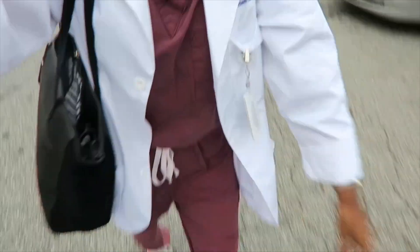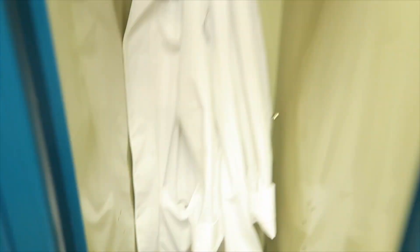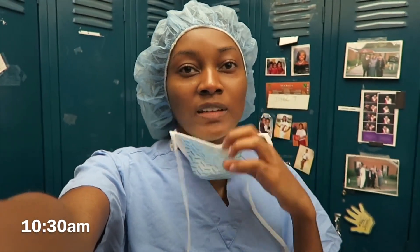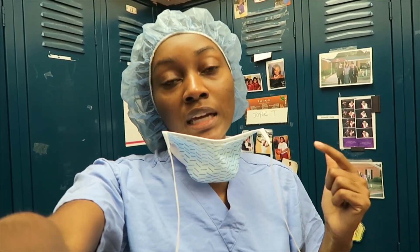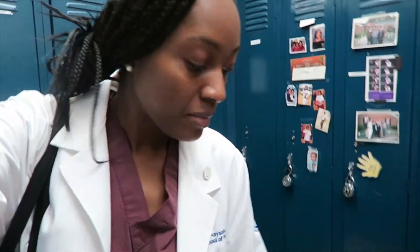Good morning guys. Today is an OR day, which is why I am in scrubs. I have one case today and then we have afternoon clinic. In the OR we have to wear hospital-issued scrubs, so I just picked up my scrubs and I'm about to change into them. I'm getting my shoe covers, hair covers, and mask and then scrubbing in. We are done with the only case of the day — now I'm heading down to clinic.